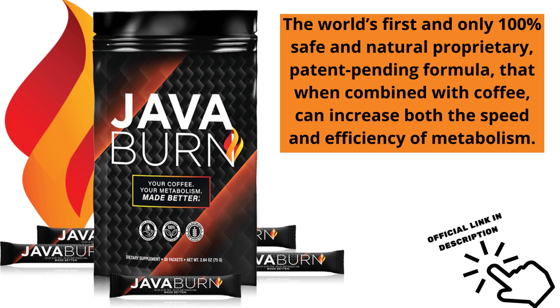My name is Amanda and today I'm going to tell you everything you need to know about JavaBurn before buying the product. I also have two very important warnings, so pay close attention. The first thing you need to know is to be careful which website you buy JavaBurn from, because JavaBurn is only sold on the official website. To help you, I left the link to the official website just below the description of this video.